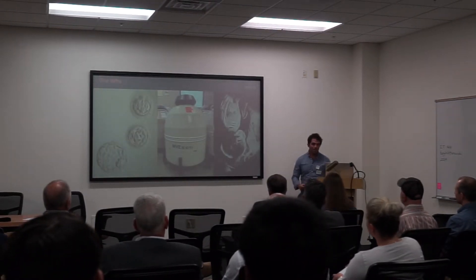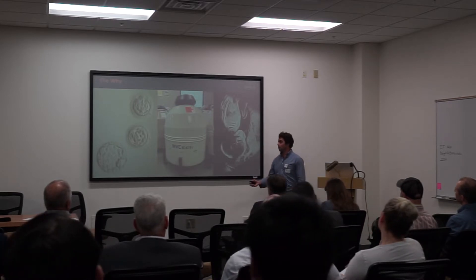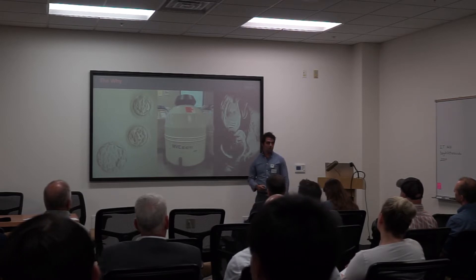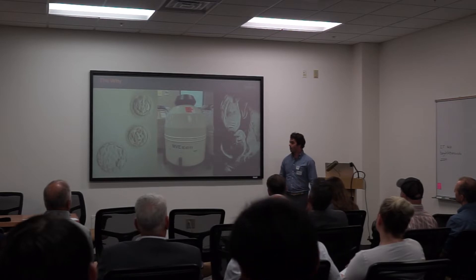Not only is IVF a part of my professional life, it's also part of my personal story. My wife and I went through IVF in 2018 and ended up with these three beautiful embryos shown on the screen. The largest of which became my three-year-old daughter.